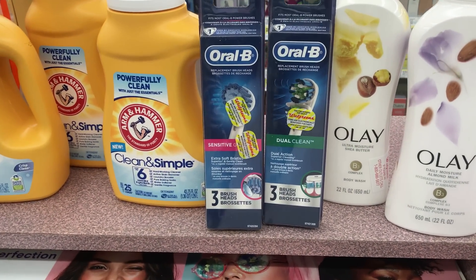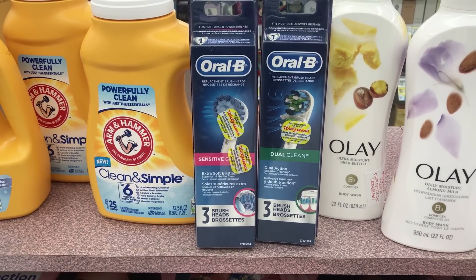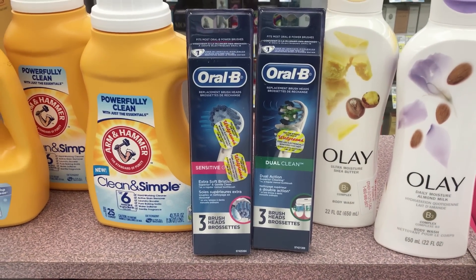I also want to mention there is a spend $50 in P&G products and get a $15 gift card back offer. I'm going to submit for that even though I believe it's calculated after coupons, but I'll give it a try.